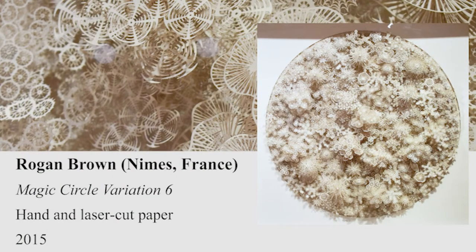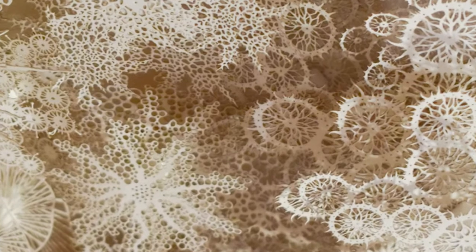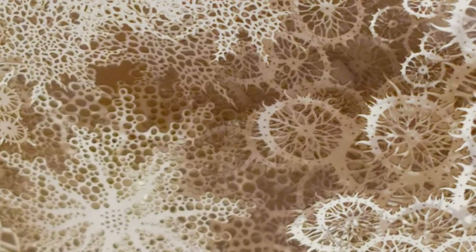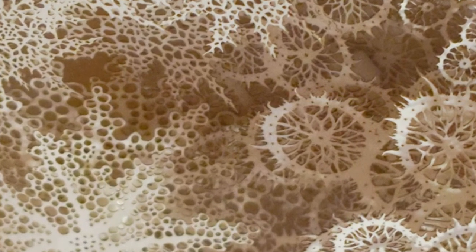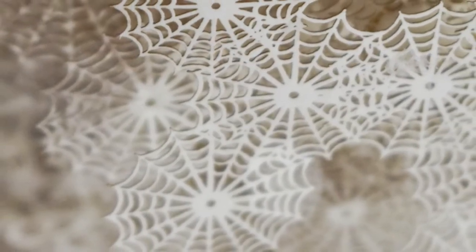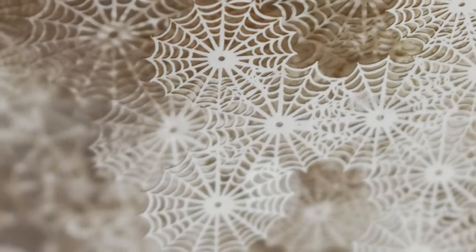Rogan Brown believes the role of the artist is to transform reality, not merely imitate or transcribe it. His work is a testament to this mantra. One could spend hours looking at the tiny, intricate cuts that are both intimate and outer-worldly. Brown's work recalls scientific references such as cell structures, bodily organs, marine algae, and vegetal forms.